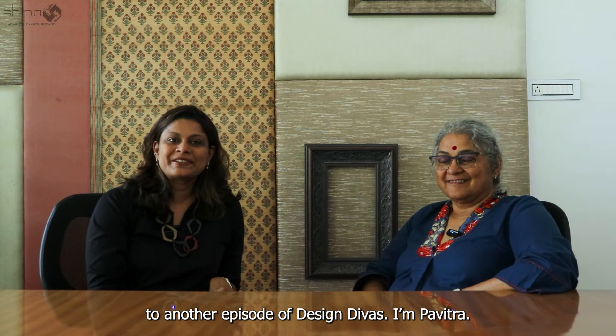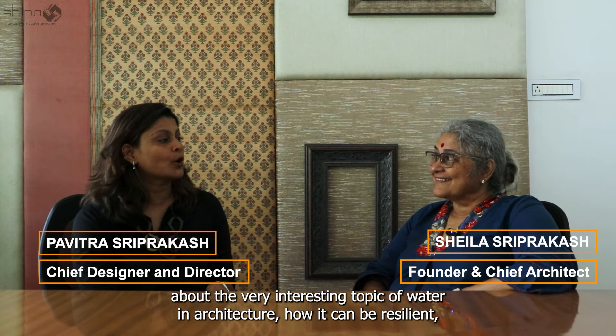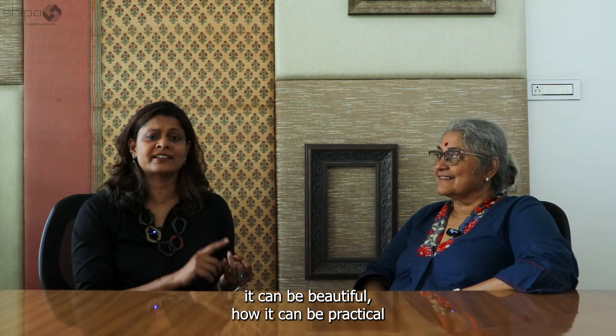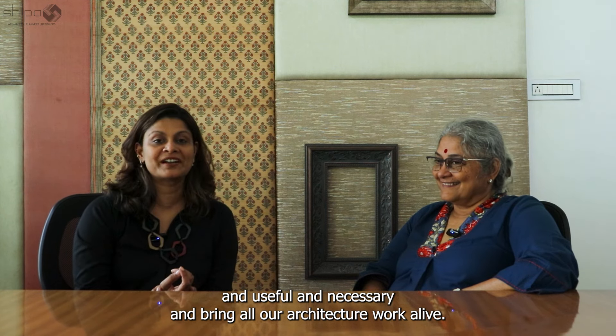Hello and welcome to another episode of Design Divas. I am Pavitra and this is Sheila from Shilpa Architects, and we are here to talk today about the very interesting topic of water in architecture — how it can be resilient, beautiful, practical, useful, and necessary, and bring all our architectural work alive.